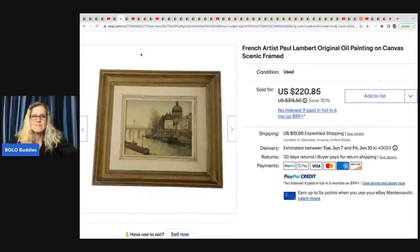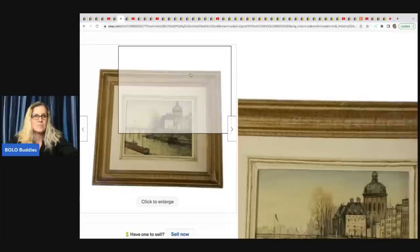The next item is this French artist Paul Lambert original oil painting on canvas. She got this at the Goodwill for $4.50 and took a best offer of $125 plus shipping.